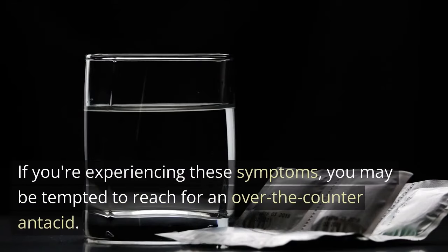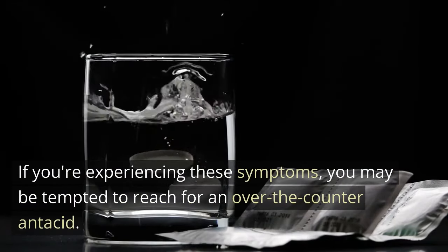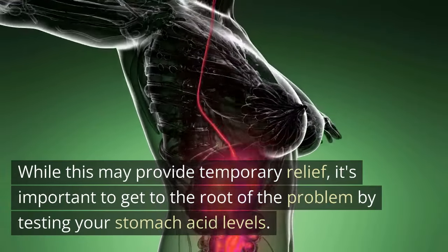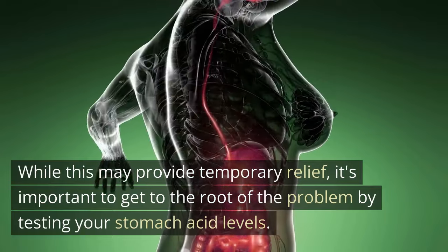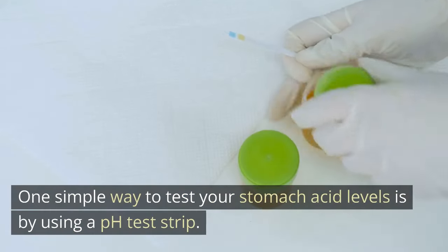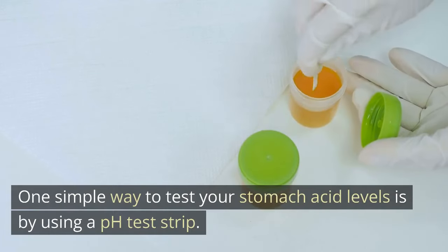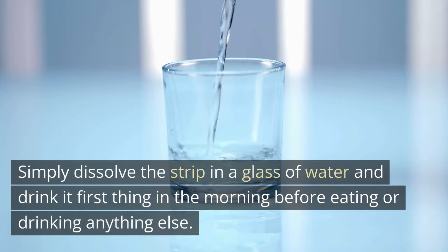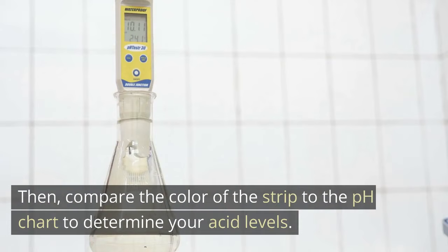If you're experiencing these symptoms, you may be tempted to reach for an over-the-counter antacid. While this may provide temporary relief, it's important to get to the root of the problem by testing your stomach acid levels. One simple way to test your stomach acid levels is by using a pH test strip. Simply dissolve the strip in a glass of water and drink it first thing in the morning before eating or drinking anything else, then compare the color of the strip to the pH chart to determine your acid levels.